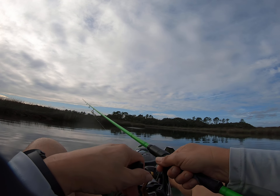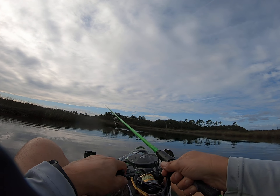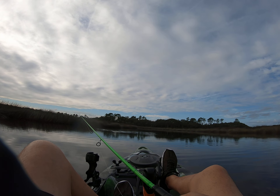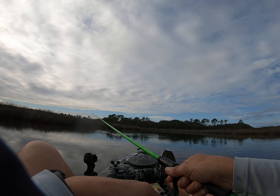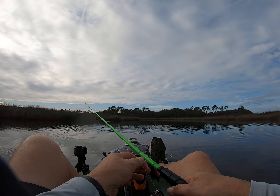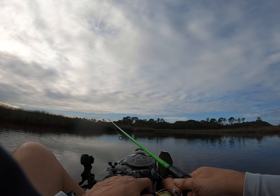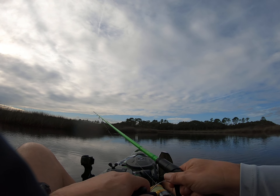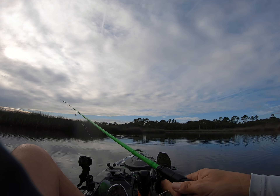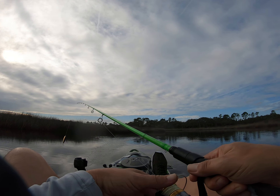Hopefully fishing with a black and gold. Hopefully I can catch a red. There's a mullet jumping right along with my bait — hopefully that's a good thing. There's a big mullet down there I guess.